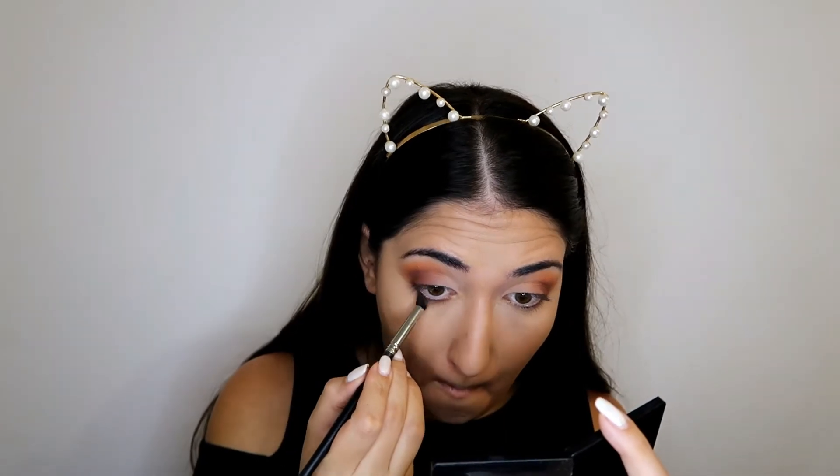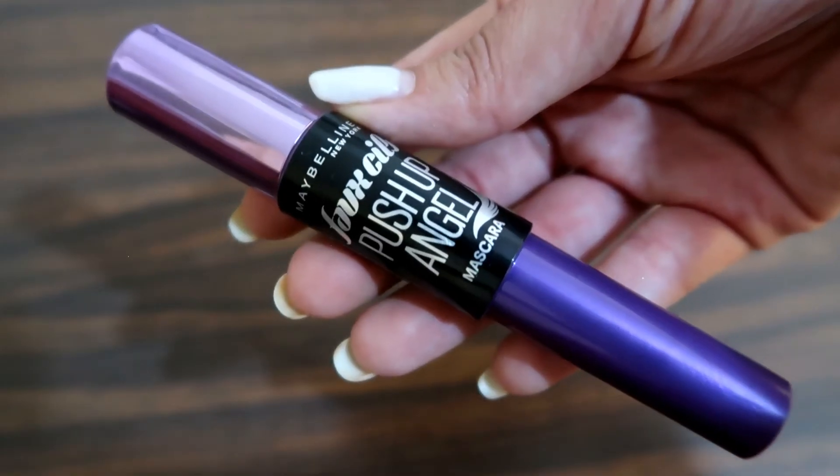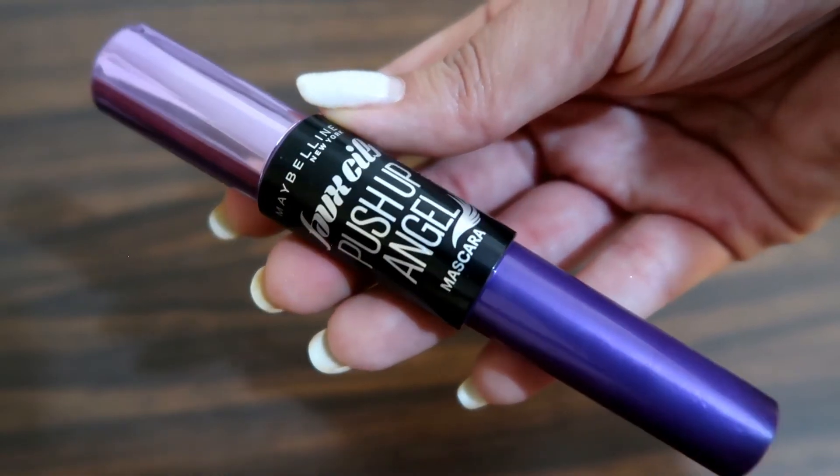To finish up the eyes, I'm going back to the Morphe palette and using the orange shade and the brown shade along my lash line. Then I'm taking the Maybelline Push-Up Angel mascara — I absolutely love this mascara — and applying it to my top and bottom lashes.